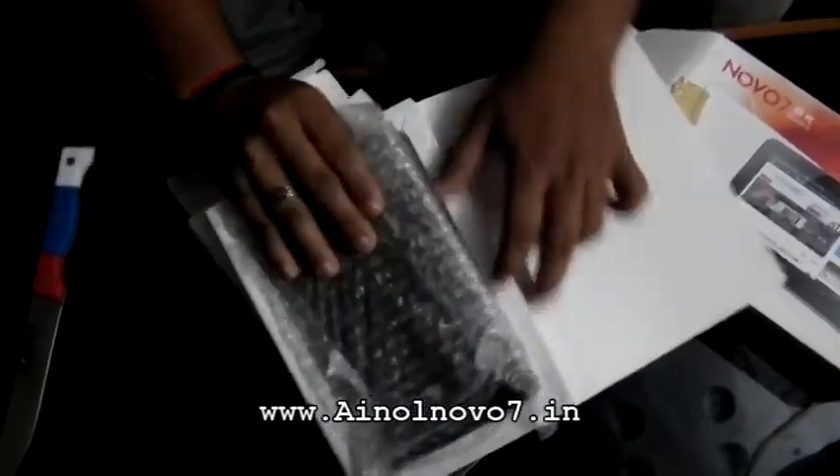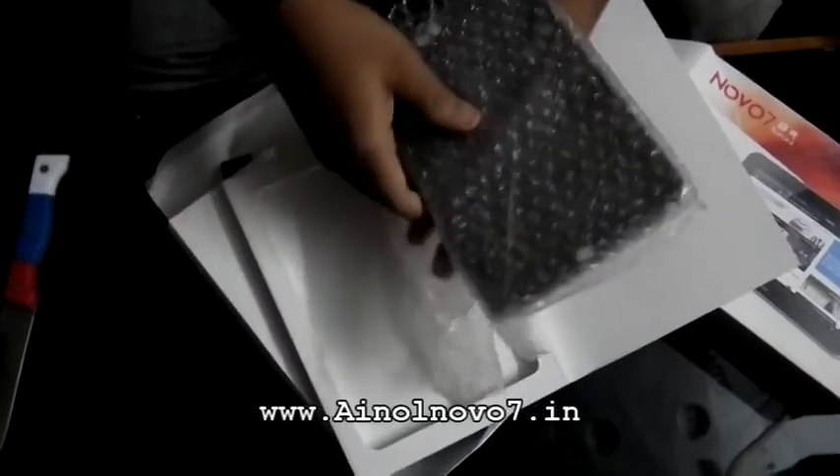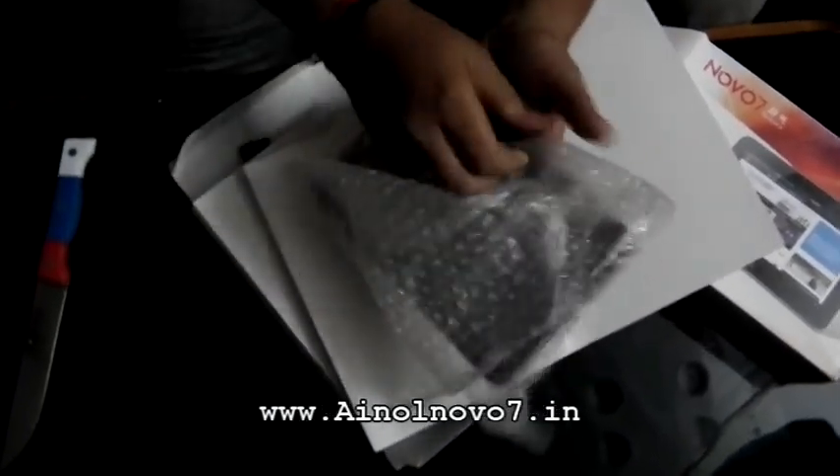Okay, the tablet is safe, the tablet is having no problem. I'll seal it back.